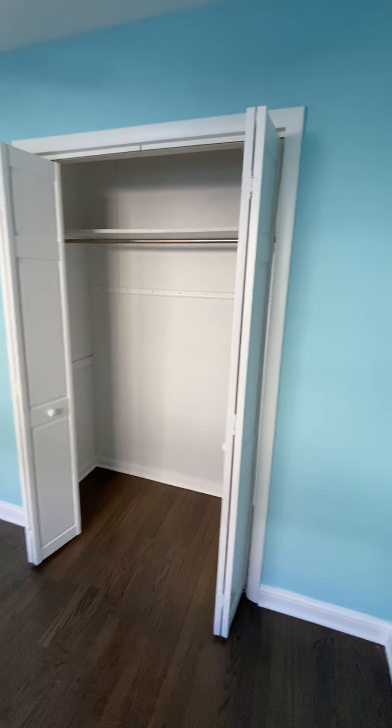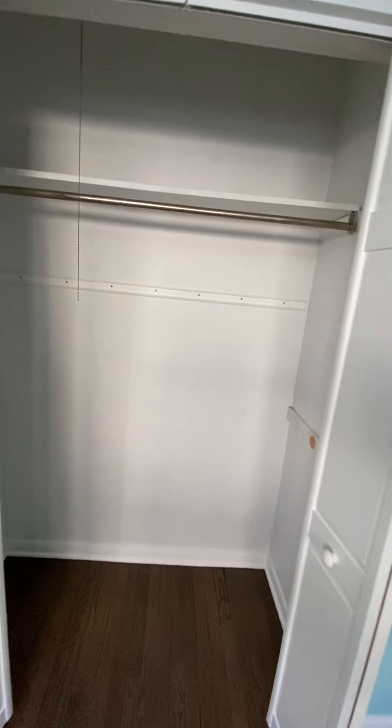The other bedroom has a closet which is about four and a half feet wide and goes back the same typical depth.